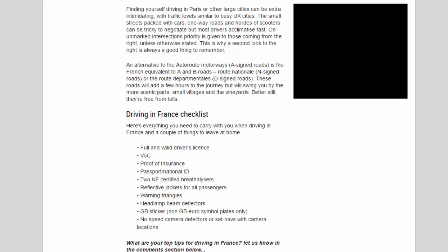Driving in France checklist — here's everything you need to carry: full and valid driver's license, V5C, proof of insurance, passport or national ID, two NF-certified breathalyzers, reflective jackets for all passengers, warning triangles, headlamp beam deflectors, GB sticker if no GB euro symbol on plates. Leave at home: speed camera detectors or sat navs with camera locations enabled.